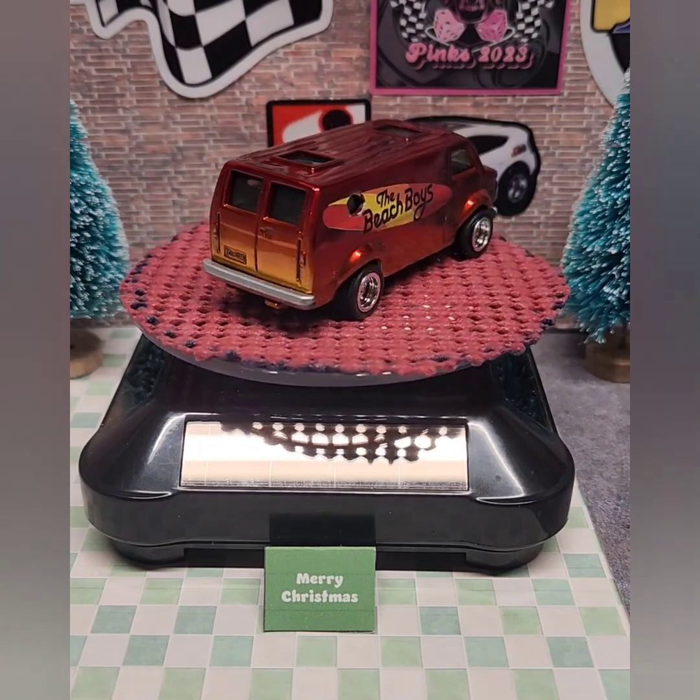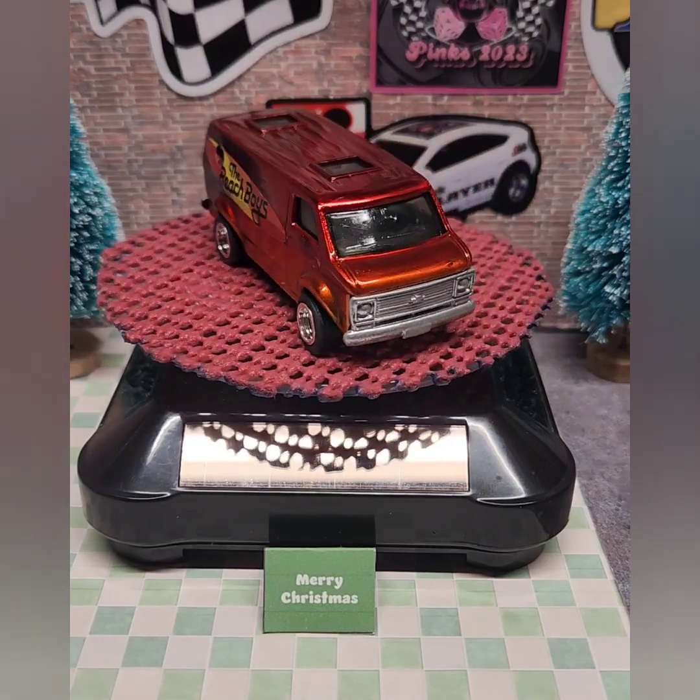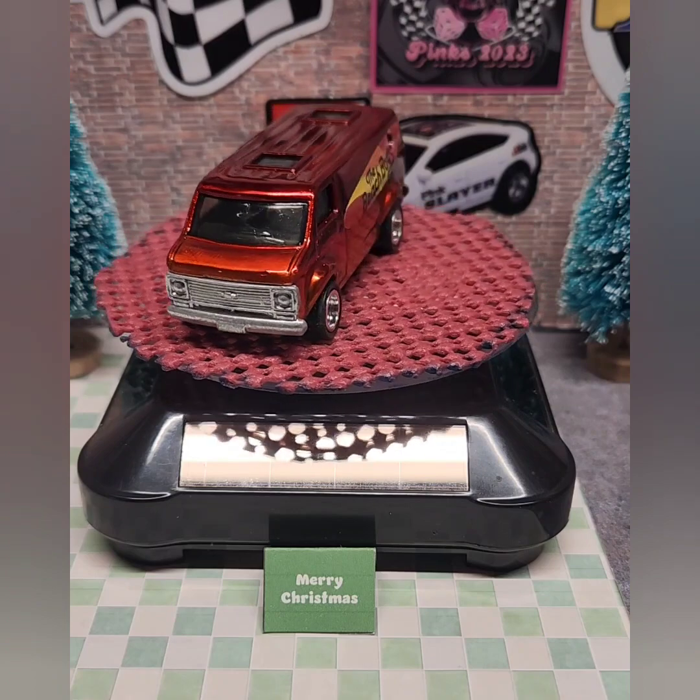Those are all the cars I have for today. Don't forget to vote for your Viewer's Choice in the comments. God bless, and thanks for stopping by the shop.